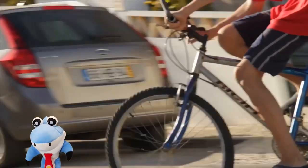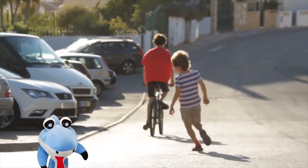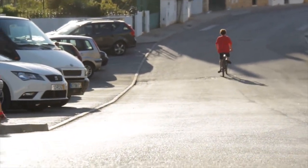Look at him ride around — zoom, zoom — all the way down the hill. Whoa, be safe there, buddy. Make sure to get your helmet on next time. Bye.